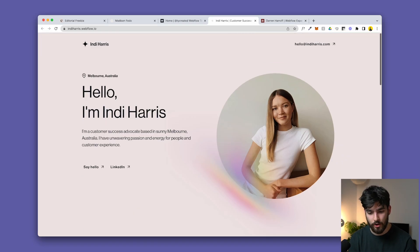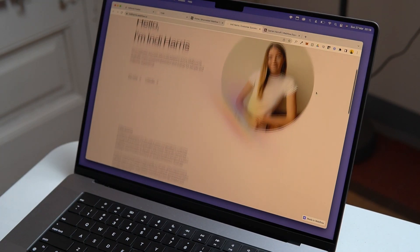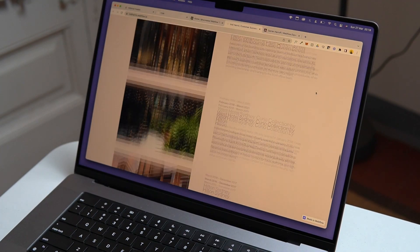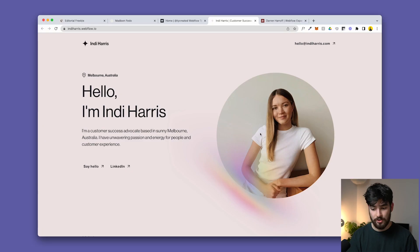Moving on — this next one is very simple: 'Hello, I'm Indy Harris.' It's almost like a CV sheet, like an A4 paper. We have simple text as the headline, location, and 'I'm a customer service advocate in sunny Melbourne.' If you want the very minimum — just a picture, some text — this is a great way to do that.